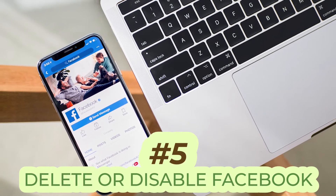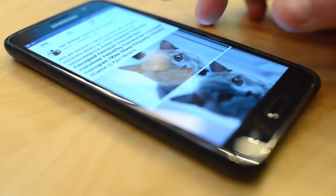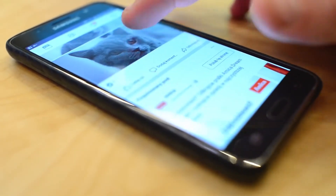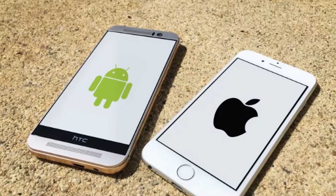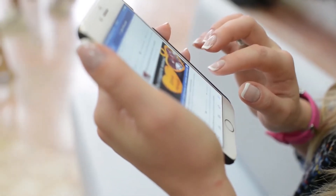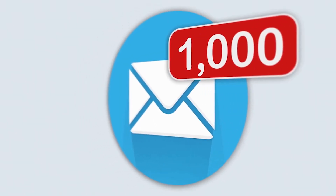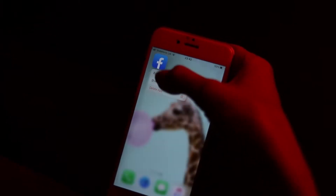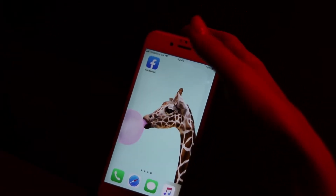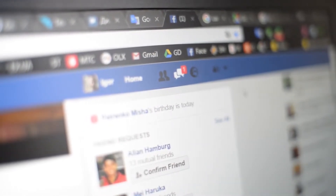Number five, delete or disable Facebook. Facebook became one of the most used apps recently, so telling someone to stop using it might sound a bit crazy, but hear me out. The app itself, whether it's on iPhone or Android, is known to drain tons of power. Facebook has location tracking, autoplaying videos, and notifications — all of those drain a huge amount of battery. So deleting or limiting its permissions is an effective way to save battery. You can still get into your Facebook account from the browser, which is a better alternative than the app.